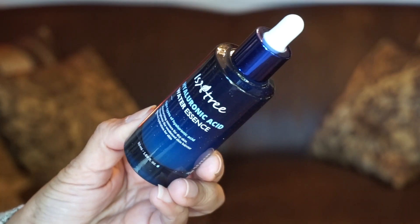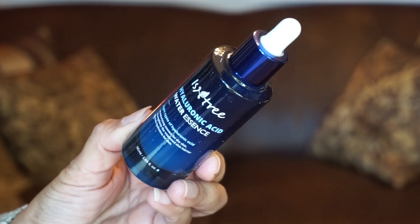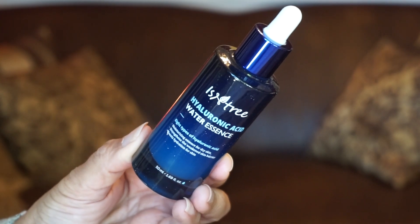Day twenty — I thought this was Innisfree, but no, it's from Isntree. So there's a brand Innisfree, but this one is Isntree. It's a Hyaluronic Acid Water Essence. It comes in a really pretty blue bottle and has eight types of hyaluronic acid along with niacinamide to brighten and soothe the skin.